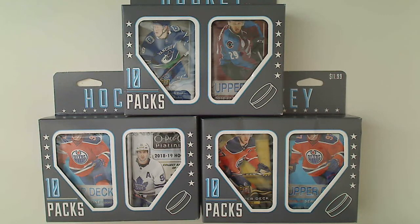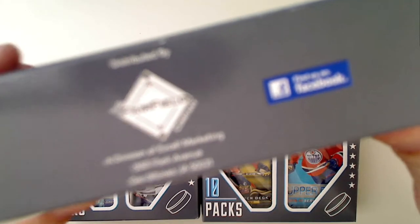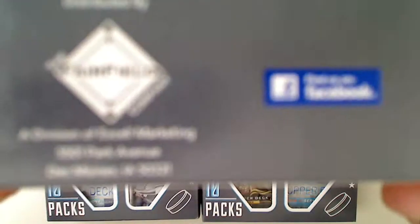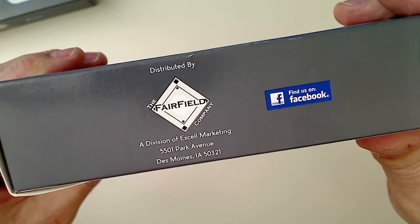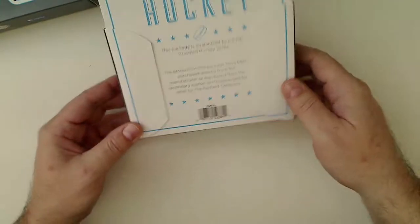Hey everybody, we're back with another break video. This time we've got three repack hockey boxes from Fairfield Company, they are a division of Excel Marketing. Excel is the company that stocks Target's cards, and they started the Fairfield Company to sell stuff like these repackaged products.